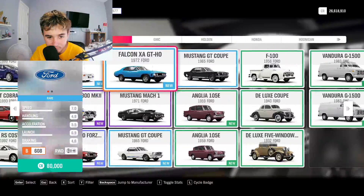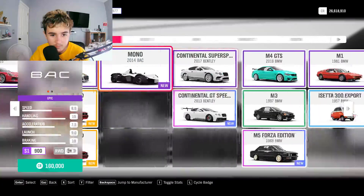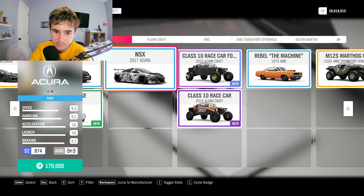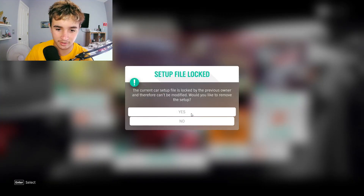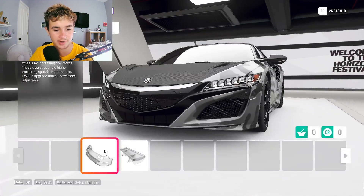I actually don't know. I'll tell you what brand I'm going with — Acura. Acura? Yep. I'm going to change some stuff around on it. I have a cool paint on it right now, but I kind of don't fully like it, so I'm going to change stuff about it.